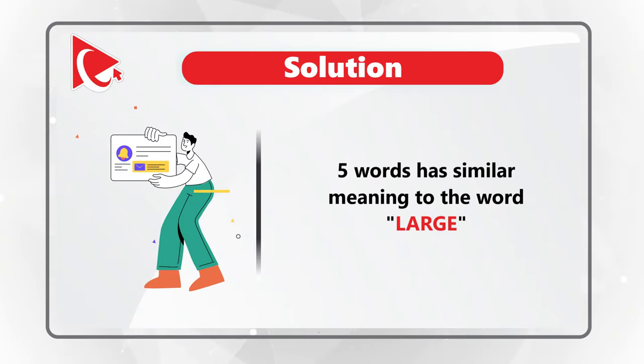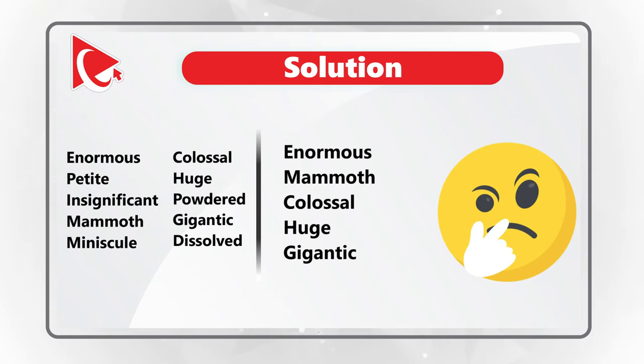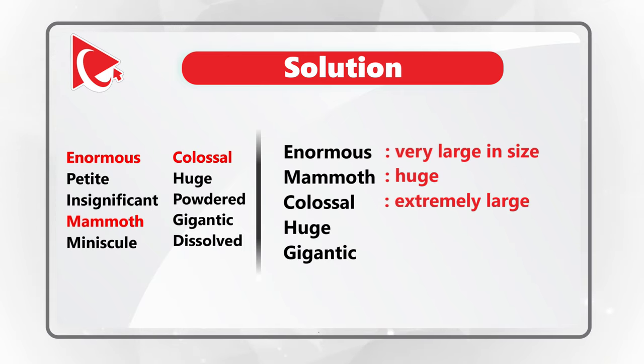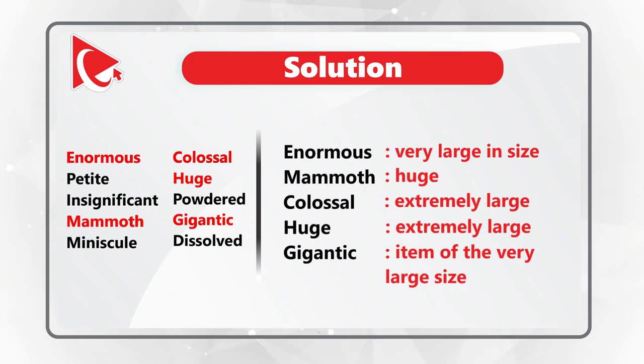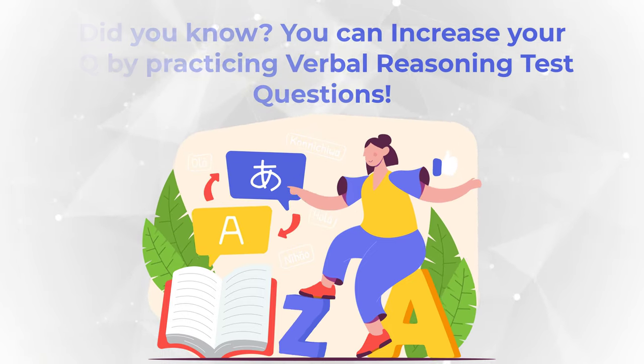I found 5 words similar in meaning to 'large': enormous, mammoth, colossal, huge, and gigantic. Enormous means very large in size; mammoth means huge; colossal means extremely large; huge has a similar meaning of extremely large; and gigantic means an item of very large size. Practicing questions like this not only helps increase your English vocabulary but also increases your IQ.